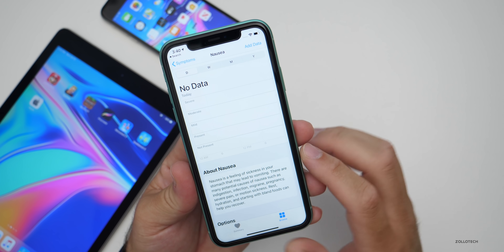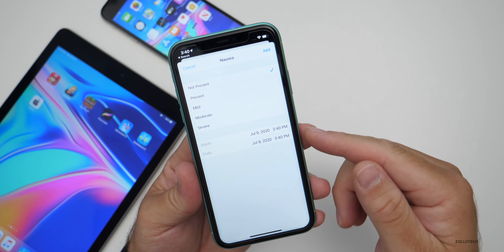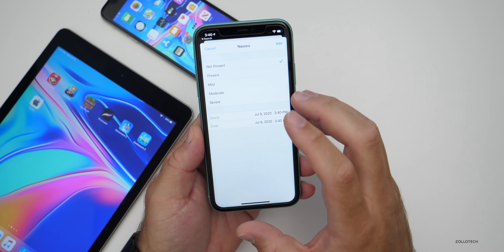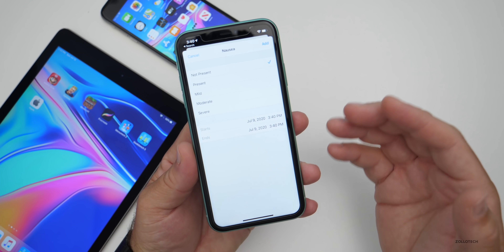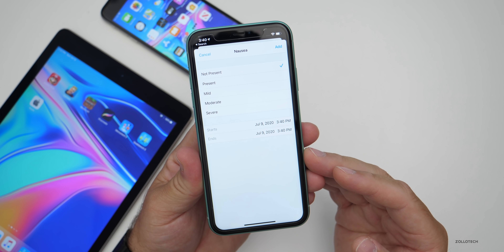For example, for nausea, you go in, pick the day, add data, and you can pick whether it was present, mild, moderate, or severe, and when it started. You can add all of these things to better help with tracking issues you might be having, updating your doctor, or just keeping track for yourself.